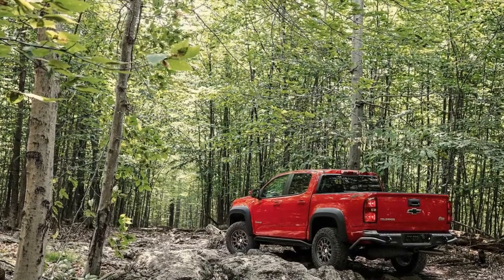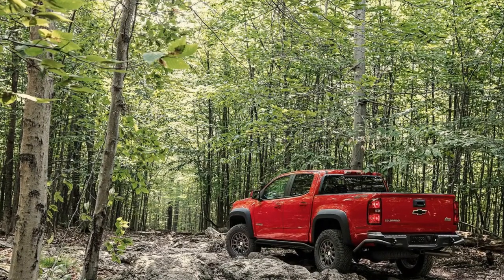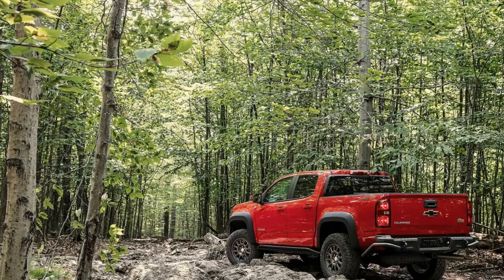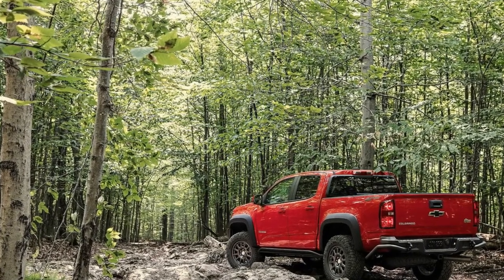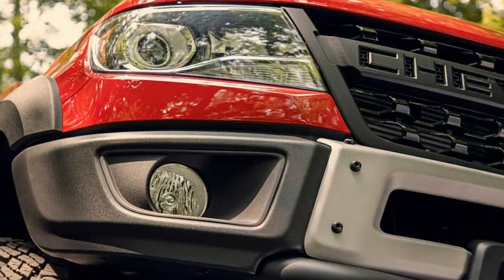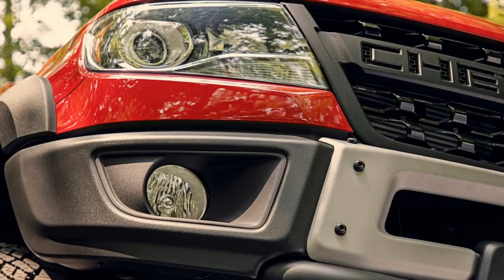Demand for the Bison is exceeding supply with both dealers and customers, Chevy Truck's spokesperson Monty Duran told Motor1.com. But production is just beginning and we have not yet built out the 2019 mix. For dealers, they have asked for far more Bison than we can produce — thus it is sold out from a Chevrolet perspective.